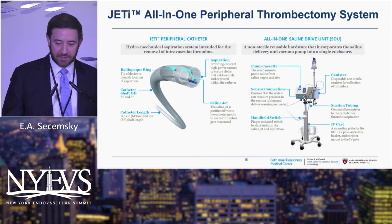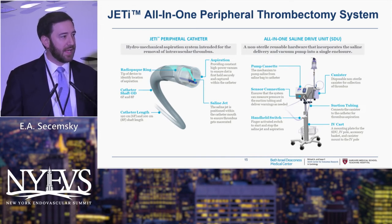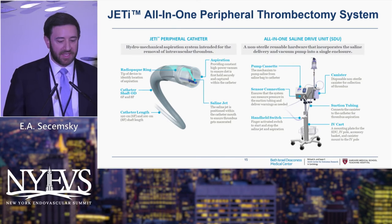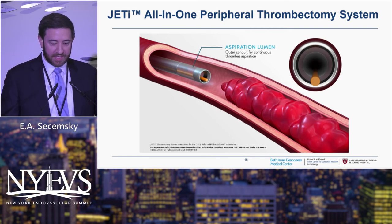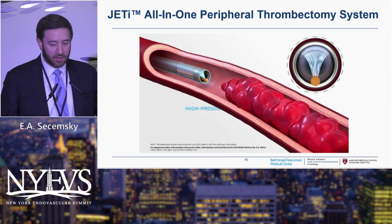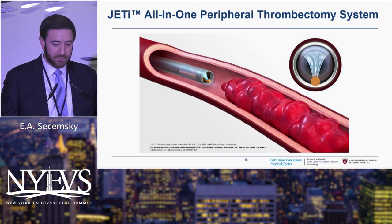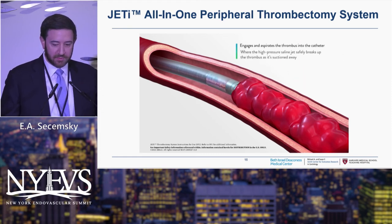You can actually spray TPA through this as well — you can hang a bag with TPA and pulse spray if you wanted to. The goal is obviously to try to avoid thrombolytics if you can, but you do have that option because you have control of what's coming out of that saline line. You'll see that's the aspiration lumen — you bring that catheter up to the clot, turn on both the saline jet and the aspiration power pump, and it starts to suck the clot in, then macerate and break up that clot.